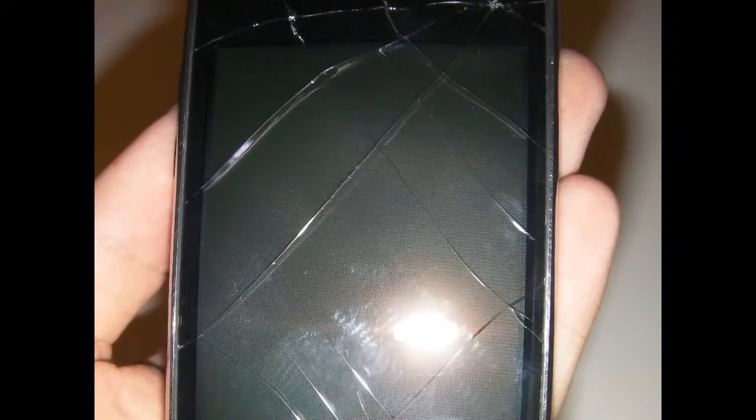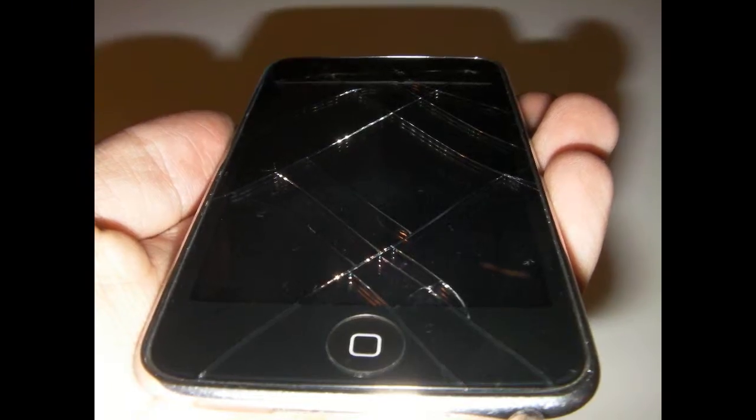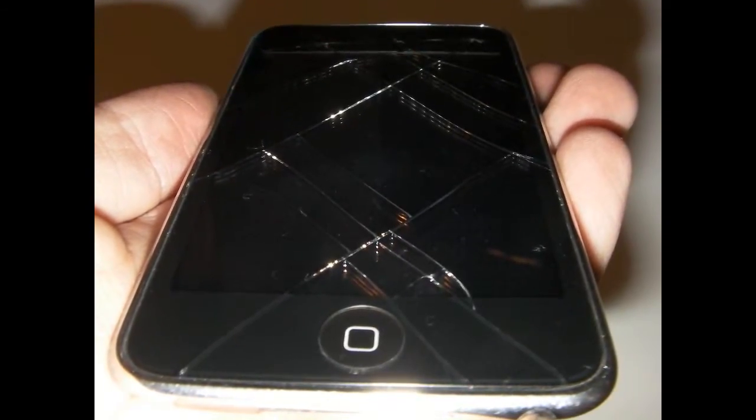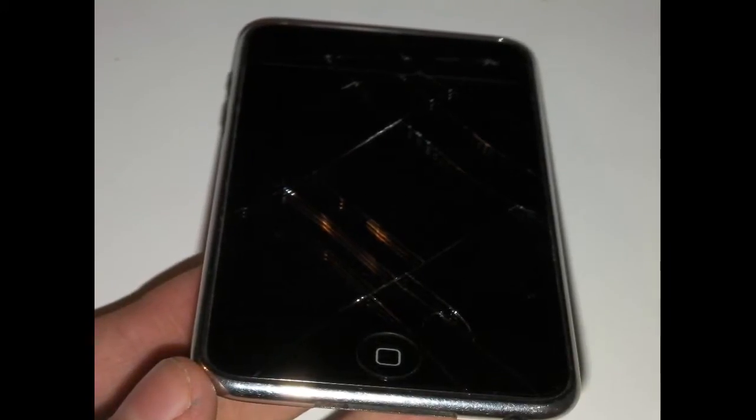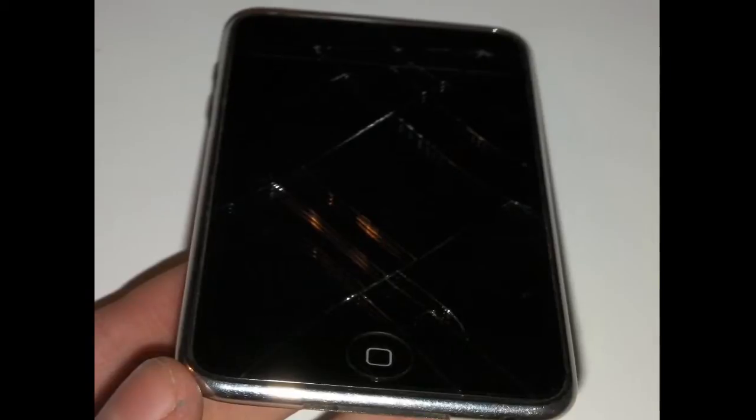Yep, that's right, I broke my iPod today. I was taking it out of my pocket when I got home from school, I was setting it inside, and when I pulled it out of my pocket, it slipped out of my hand, hit my hardwood floor, and spiderweb cracked all over my screen.